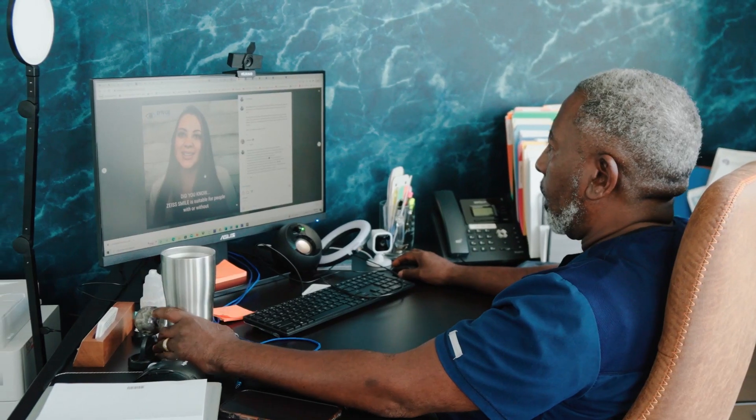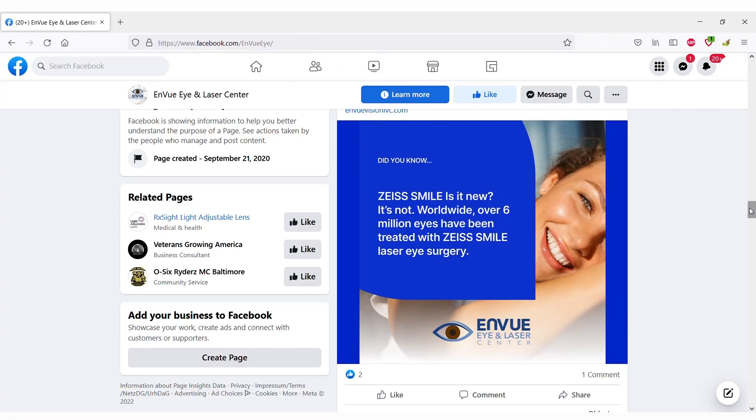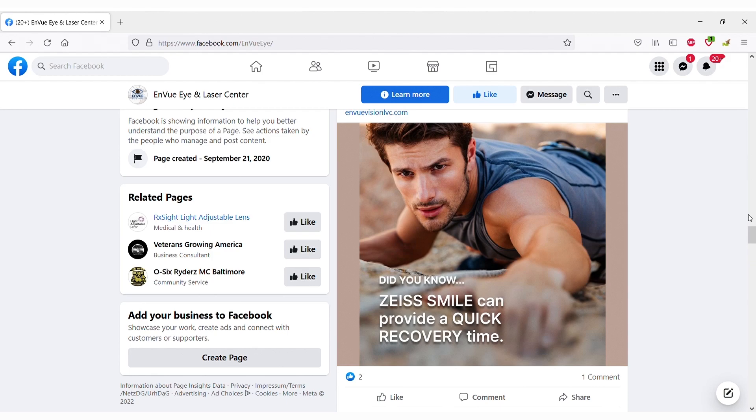I'm from a medical background — 25 years of hospice work doing home care — and so customer service is a pet peeve of mine. The marketing portion of starting a practice, I think we initially kind of underestimated how difficult it was going to be.